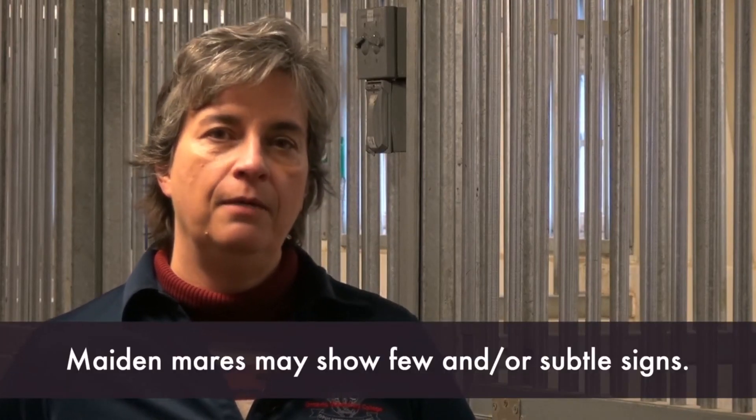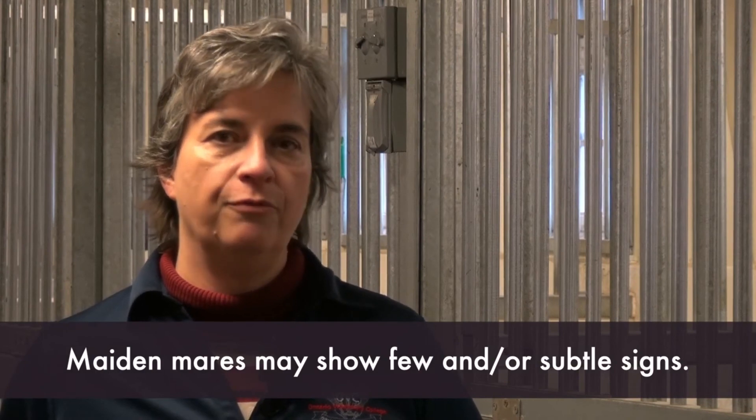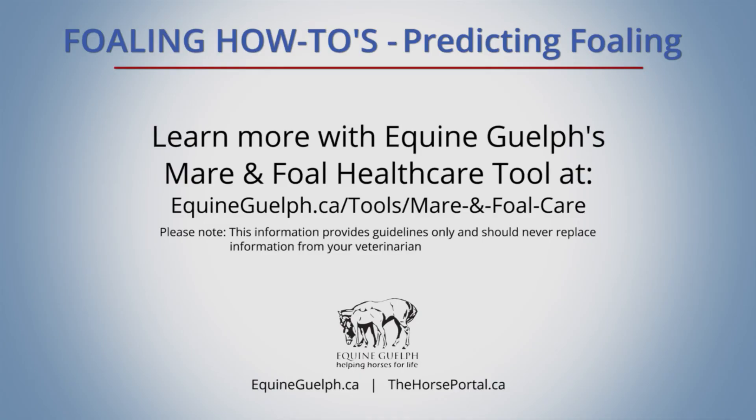It is important to note that maiden mares may show very few or very subtle signs.